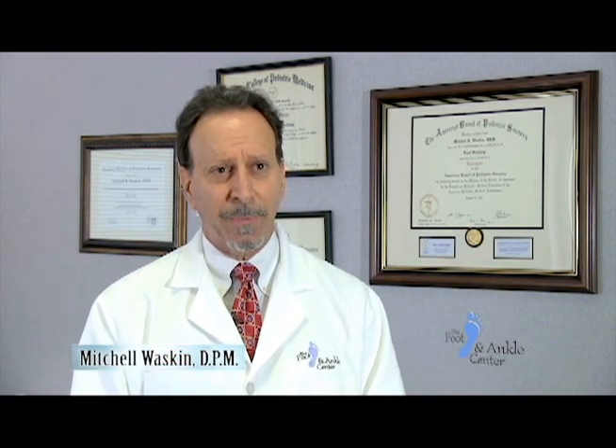I'm Dr. Mitchell Waskin, the Medical Director at the Foot and Ankle Center here in Richmond, Virginia. I started practicing in 1985 and had the typical practice that most podiatrists have — board certified in surgery. The majority of my practice was surgical consults, surgery, and just general care.